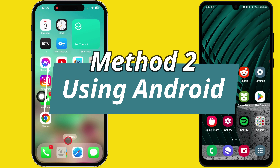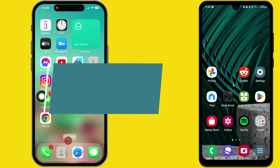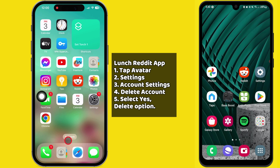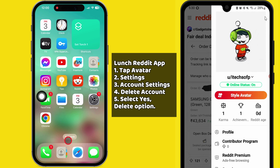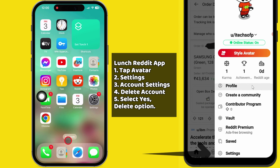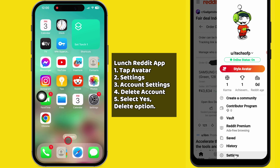The second method is using an Android device. Launch the Reddit app on your Android phone and make sure you're logged in. Then tap the avatar at the top right corner, and tap on Settings at the bottom to open the Settings page.